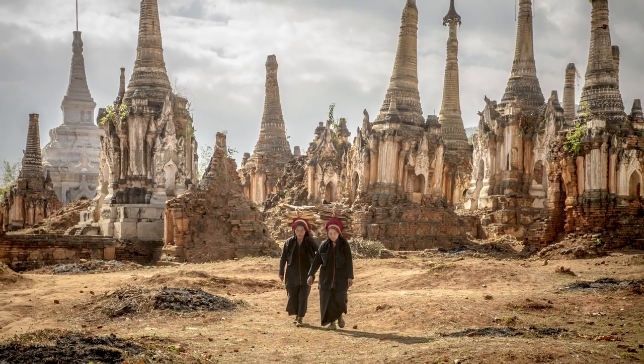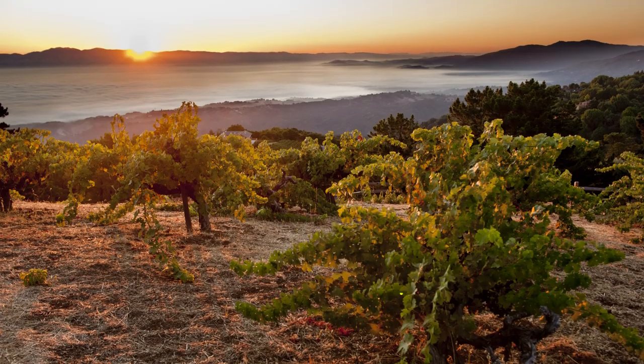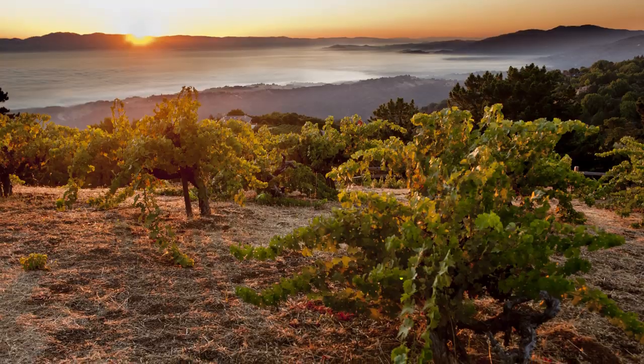We're back with our friend Bob Holmes again, and we're going to talk about that all-important subject of lighting. Hey Bob, what are some practical steps for learning to see light and work with light?